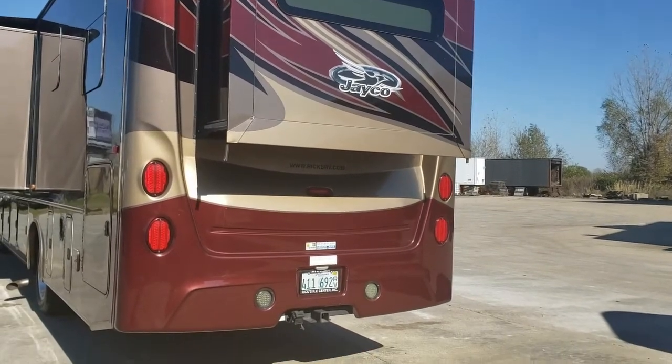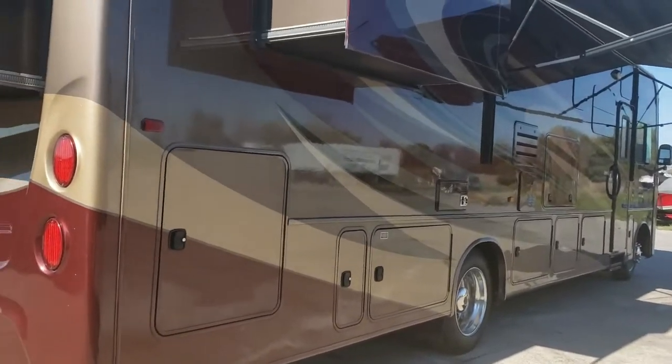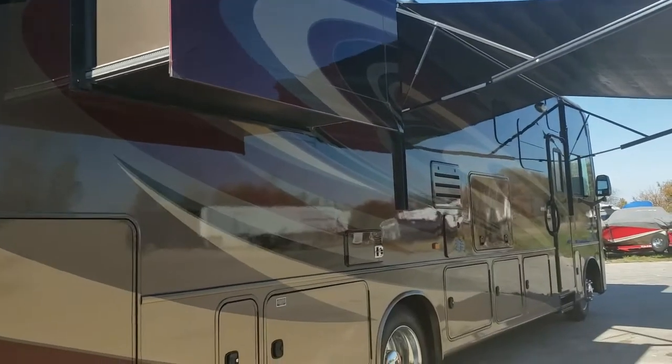Here's your rear bed slide. It has a 5,000 pound towing capacity. Power awning. You can see your additional slide.